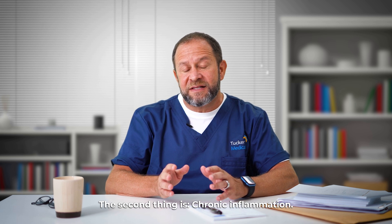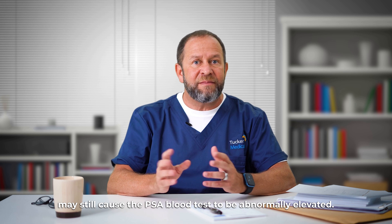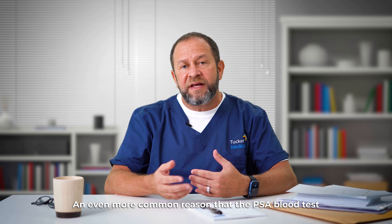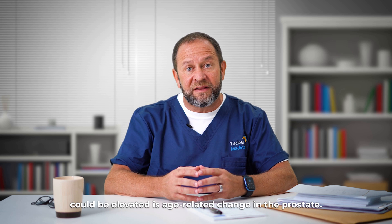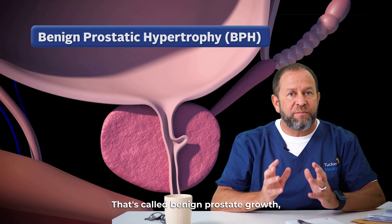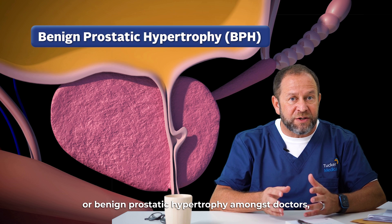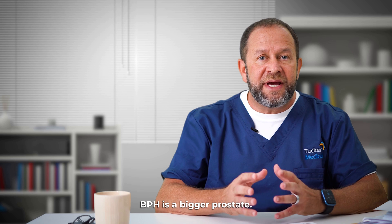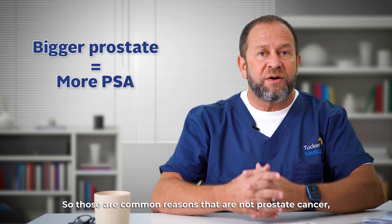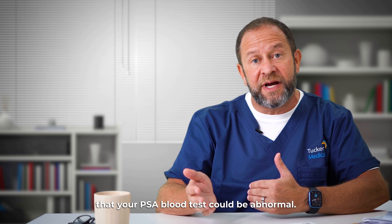The second reason is chronic inflammation — old scarring, old infections that have gone away may still cause the PSA blood test to be abnormally elevated. An even more common reason is age-related change in the prostate, called benign prostate growth or benign prostatic hypertrophy — BPH. BPH means a bigger prostate, and a bigger prostate means more PSA. So those are common reasons that are not prostate cancer why your PSA blood test could be abnormal.